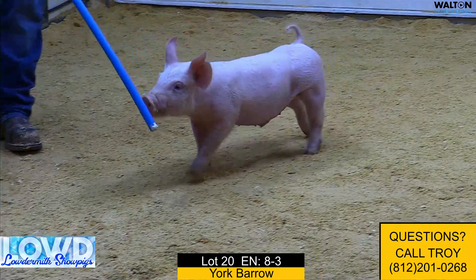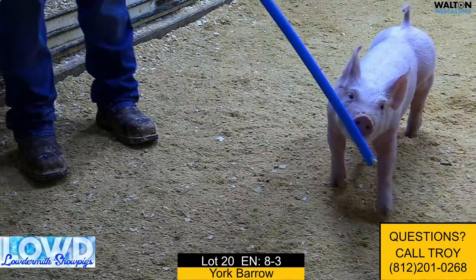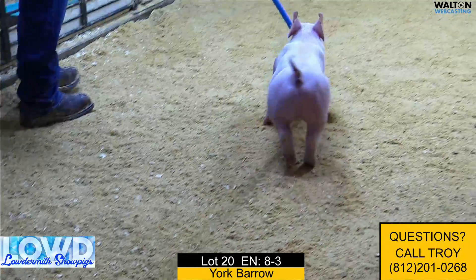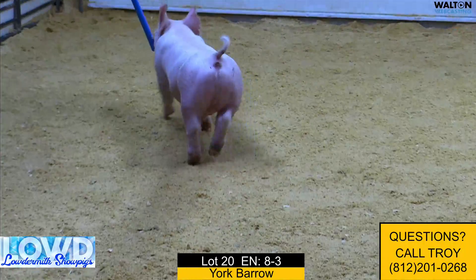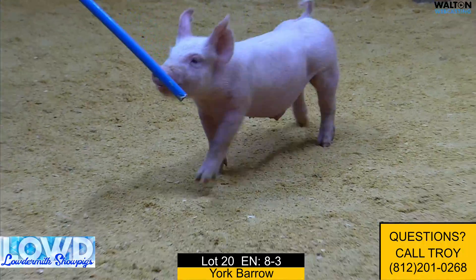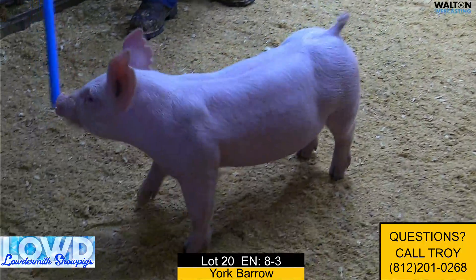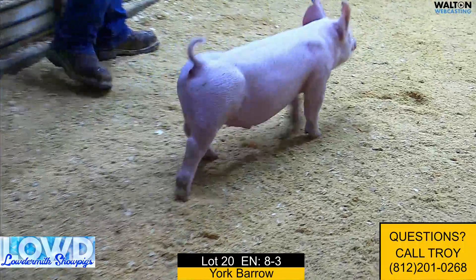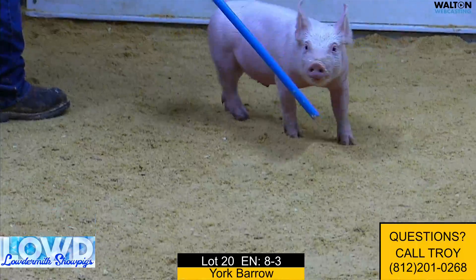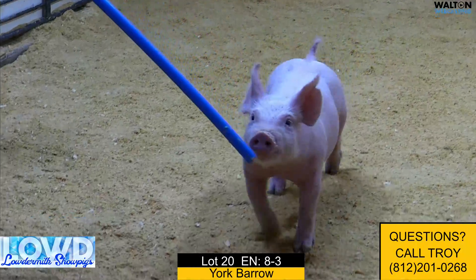Here we have lot 20, this would be 8-3, a Yorkshire Barra. This is a certified Indiana-bred potential barra. This one here is a Dynamite the Rock, with woolly legs, out of a bred that we bought from Kent Hahn this spring. We were trying to get some Yorkshire gilts, but the sow laid down and had all male pigs, so we're going to offer a few of them up here in this online sale.